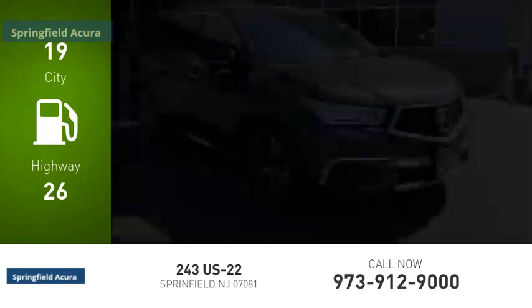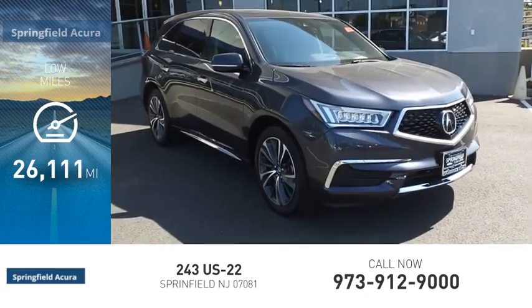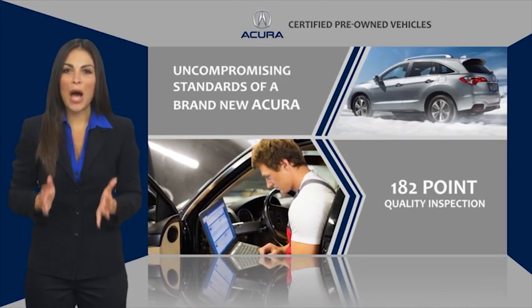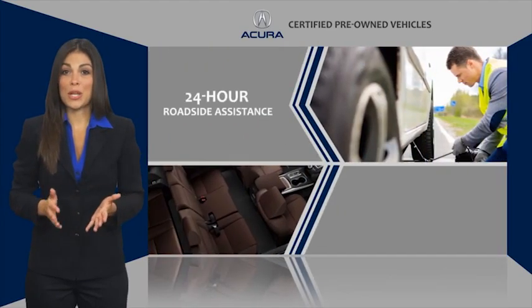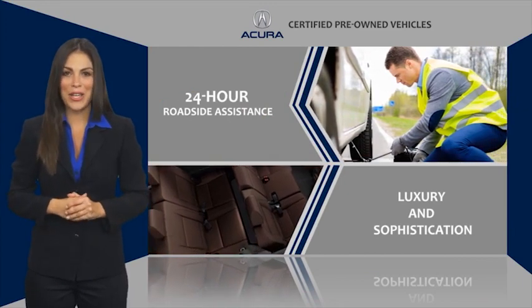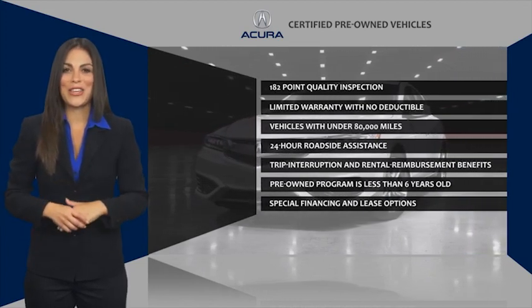This vehicle has less than 30,000 miles. When purchasing an Acura Certified Pre-Owned vehicle, you can expect the same uncompromising standards of a brand new Acura. The Acura dealership technicians ensure that every vehicle upholds the luxury and sophistication of the Acura name. Acura Certified Pre-Owned — once an Acura, always an Acura.